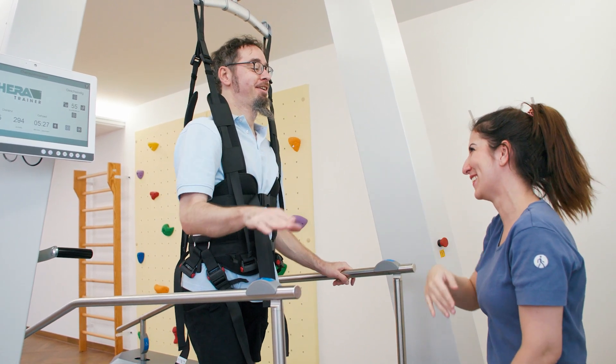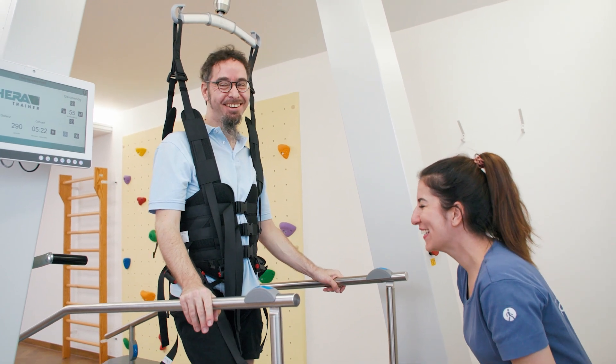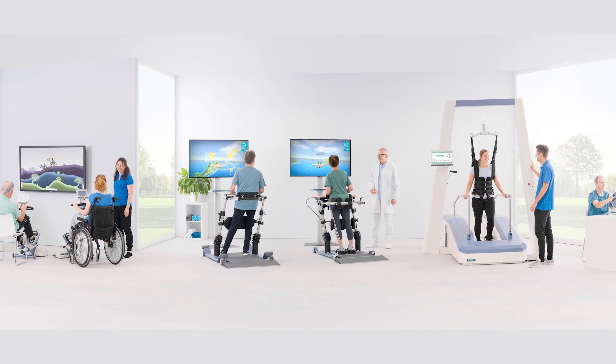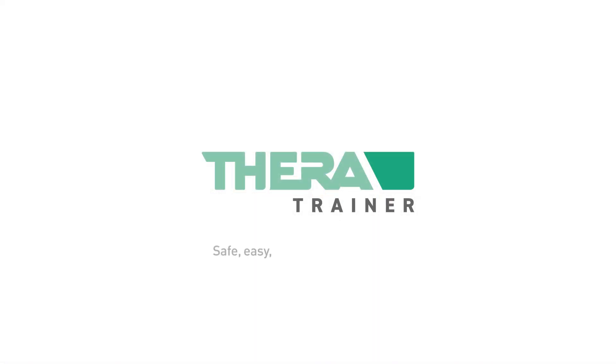TheraTrainer Lyra — the simple, effective, and economical way to help patients get back on their feet again. TheraTrainer: professional products and robotic-assisted solutions for therapy and rehabilitation. Safe, easy, effective, and affordable.